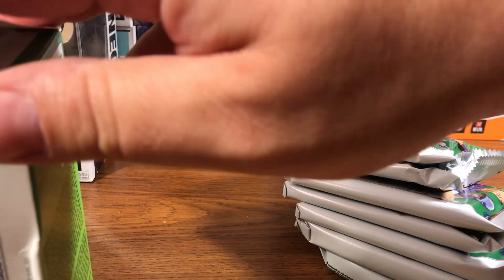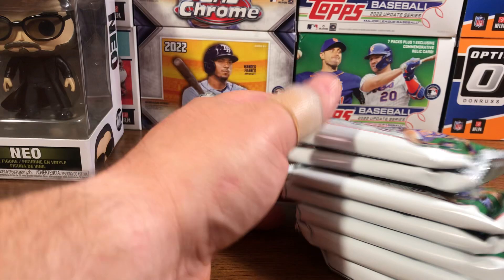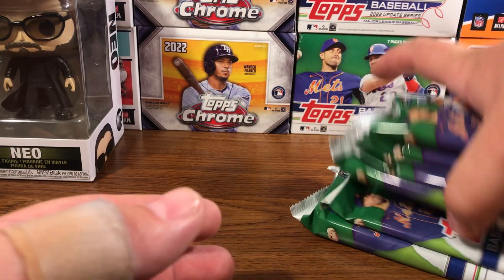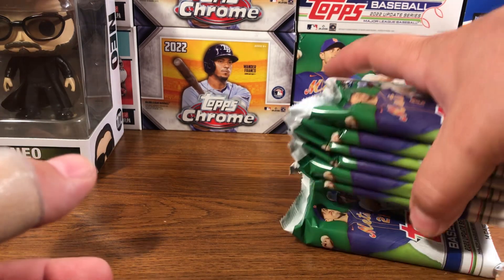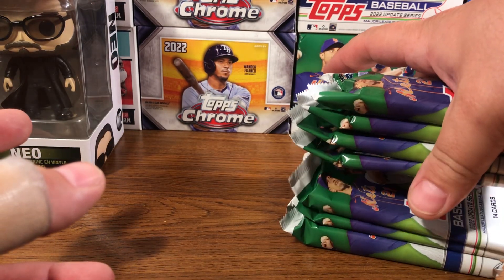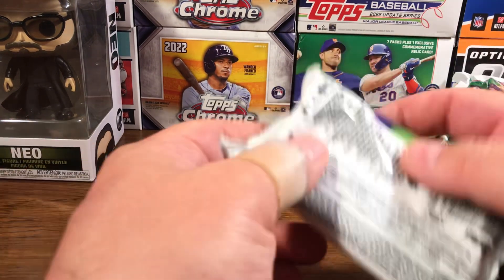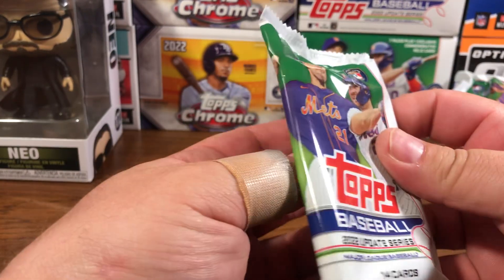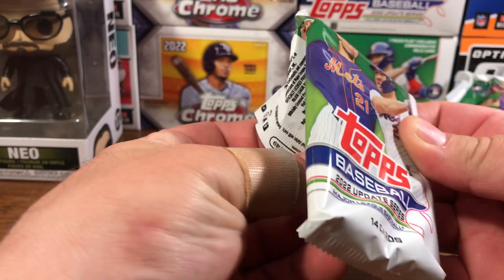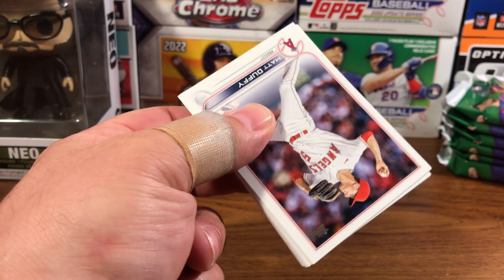By the time I'm recording this video, I have not uploaded either of the Update Series blasters that I got. But I'm going to end up uploading the second blaster first because that one was just straight fire. Once I do, I want you guys to tell me if you think that was probably one of the best Update Series blasters — aside from an auto or numbered card, the parallels and all the rookies was just ridiculous. Hopefully we can mimic that in this one.